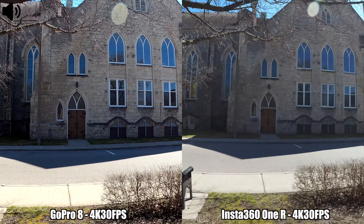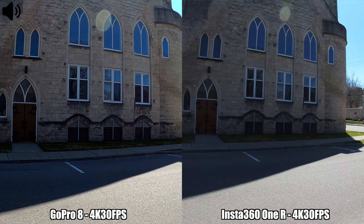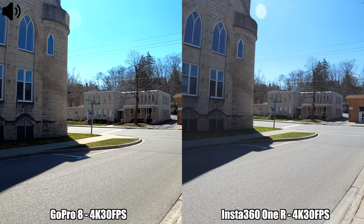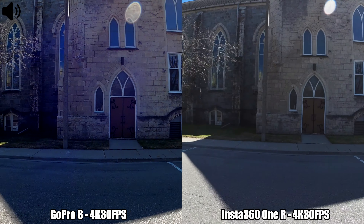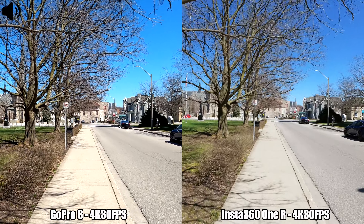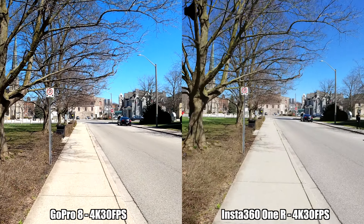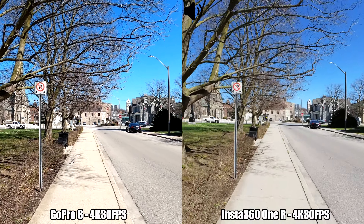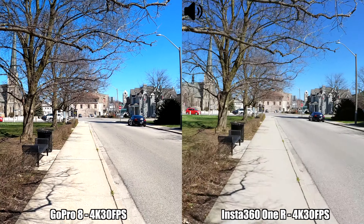We'll try to cross the road slowly, panning to the right and then back left. This is how the recording in 4K at 30 frames per second between the Insta360 One R and the GoPro Hero 8 Black looks.